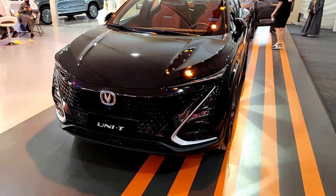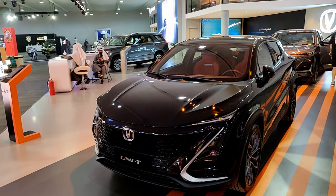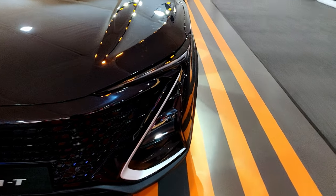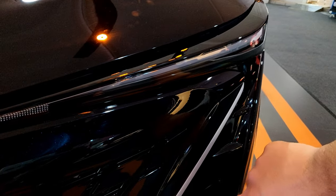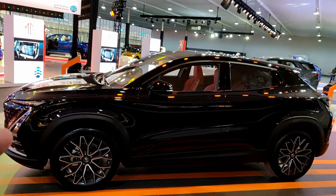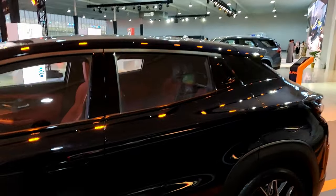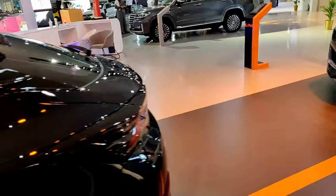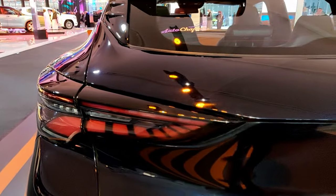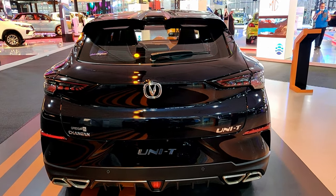This is the Changan Uni-T, and if the Uni-K was Porsche Cayenne size, this is more BMW X4 size. On the whole Changan stand, this was my favorite car. The LED DRL design was really nice and from the side those alloy wheels look really good. It doesn't have a very coupé shape like the X4, but it does look really nice. The tail light design was really nice and even the exhaust shape was pretty unique — kind of a triangle shape.